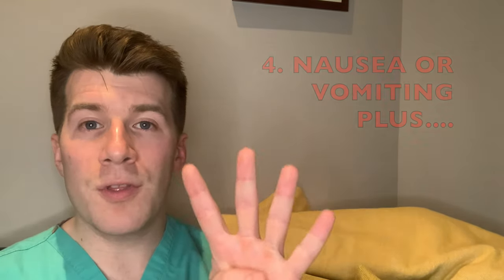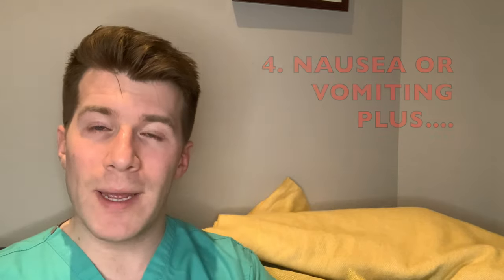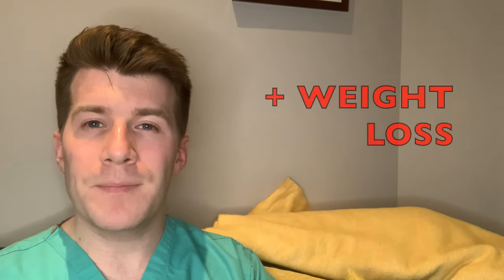The fourth is nausea or vomiting with any of the following: weight loss, reflux, dyspepsia, or upper abdominal pain — all of these will need a referral. Finally, anyone with haematemesis, which is where there is blood in the vomit, will also need a referral for an upper GI endoscopy, which is the camera test.